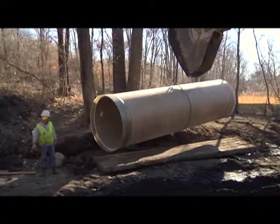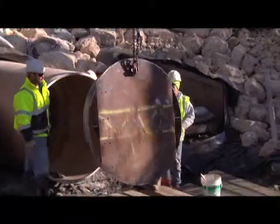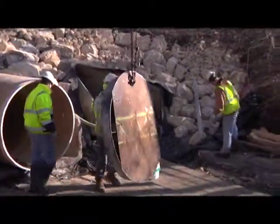So next time you see water run down your neighborhood storm drain, you'll know that for the next 50 years, its journey to the other side of town will be a little bit smoother.